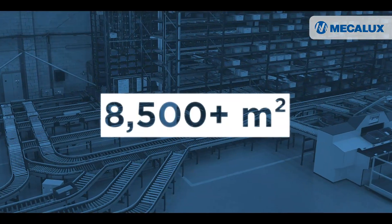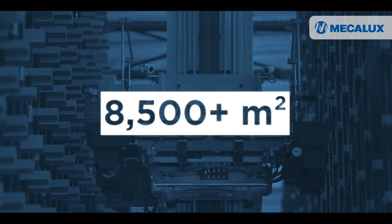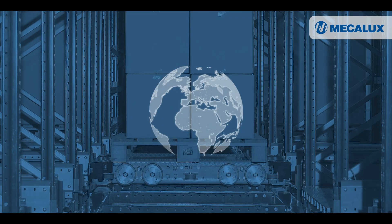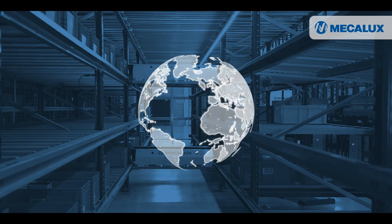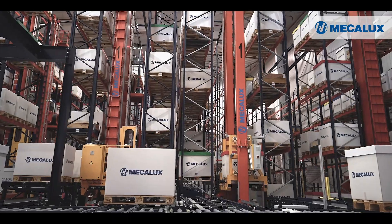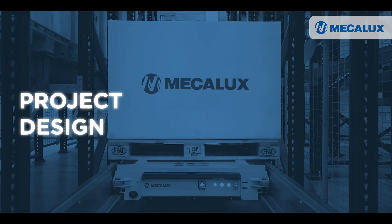In a space spanning over 8,500 square meters, you'll get a first-hand look at the solutions of a comprehensive provider with thousands of projects worldwide. A unique experience where we offer much more than our products — project design,